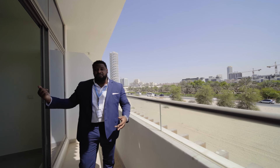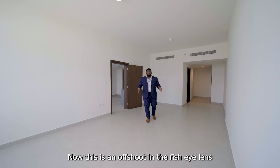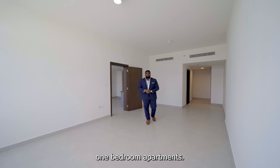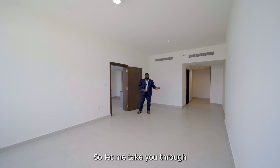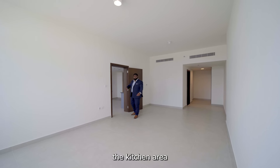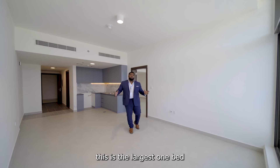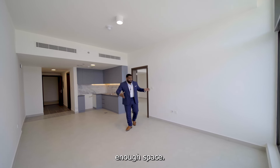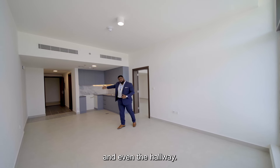Let me take you through. Now this isn't us using a fisheye lens — this is really one of our biggest, largest one-bedroom apartments; this is how it looks. Now I'm going to take you through to the kitchen area. As you can see, this is the largest one-bed we have within Living Gardens — with an abundance of space in the living area, kitchen, and even the hallway.